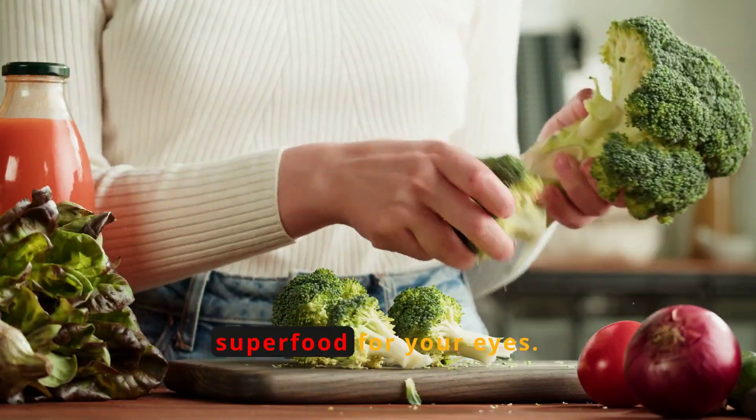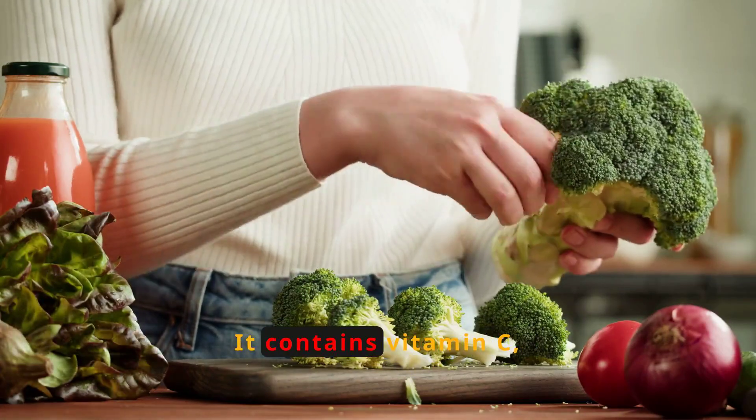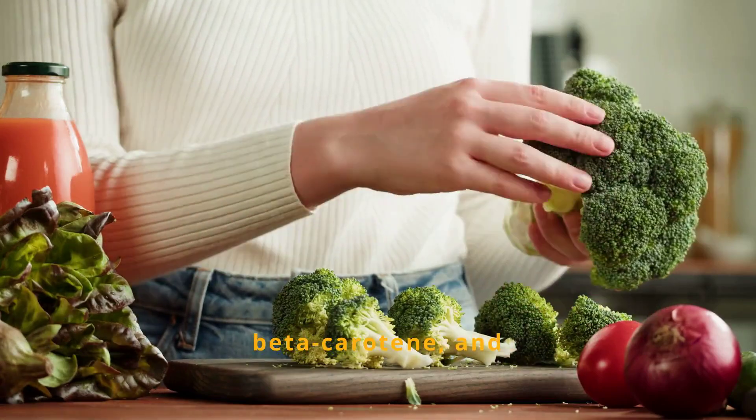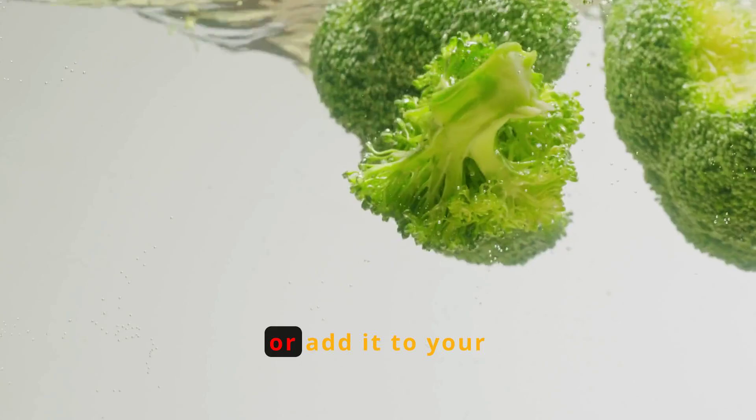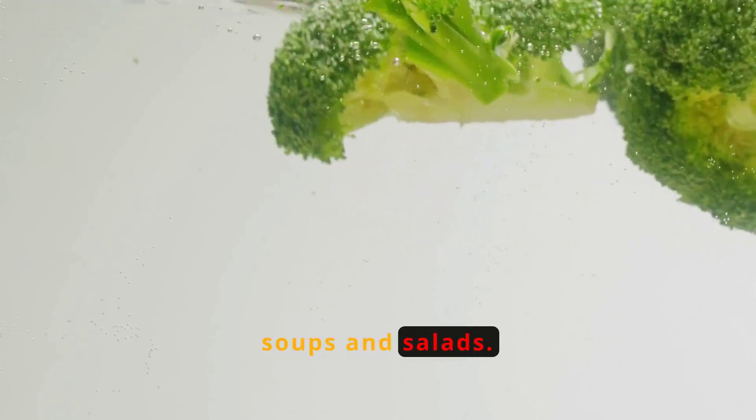Broccoli is another superfood for your eyes. It contains vitamin C, beta-carotene, and lutein, which work together to protect your vision. Steam it, stir-fry it, or add it to your soups and salads.